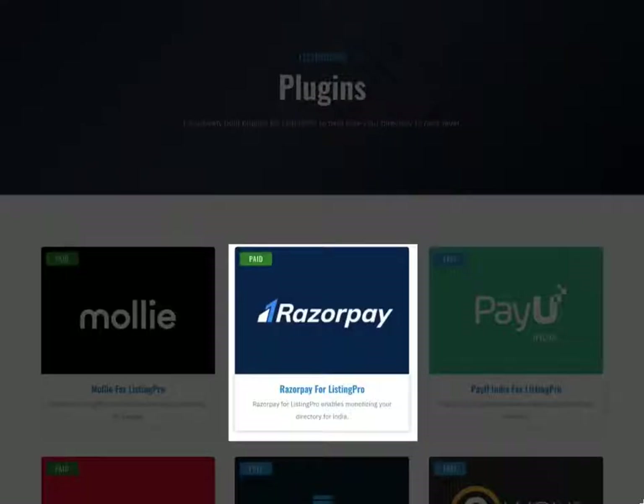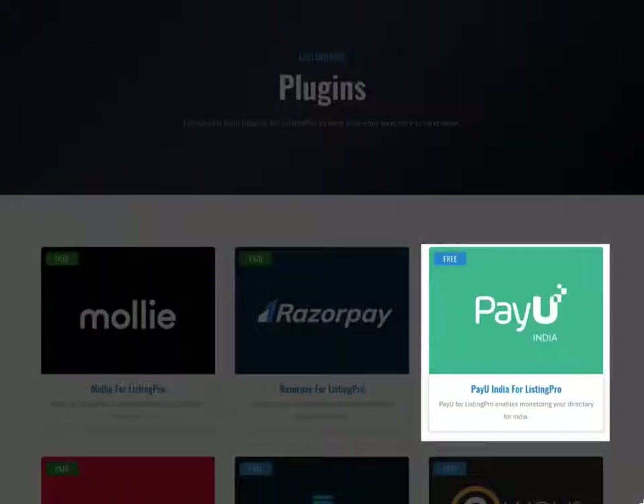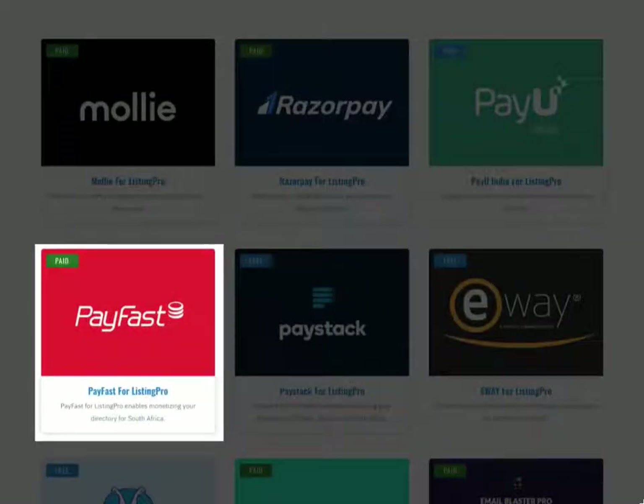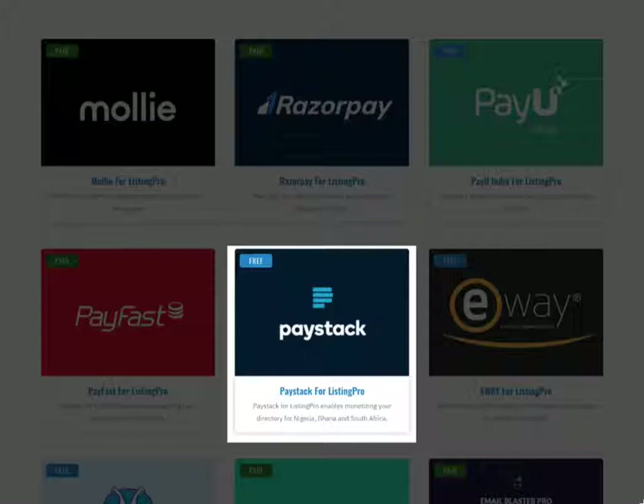Next, we have Razorpay for Listing Pro, which is a premium payment gateway add-on for India. Additionally, we also offer PayU India for Listing Pro and it's available to download for free. Next we will look at PayFast for Listing Pro, which is a premium payment gateway add-on for South Africa. And PayStack for Listing Pro is also available in South Africa along with Nigeria and Ghana, and you can download PayStack for free.